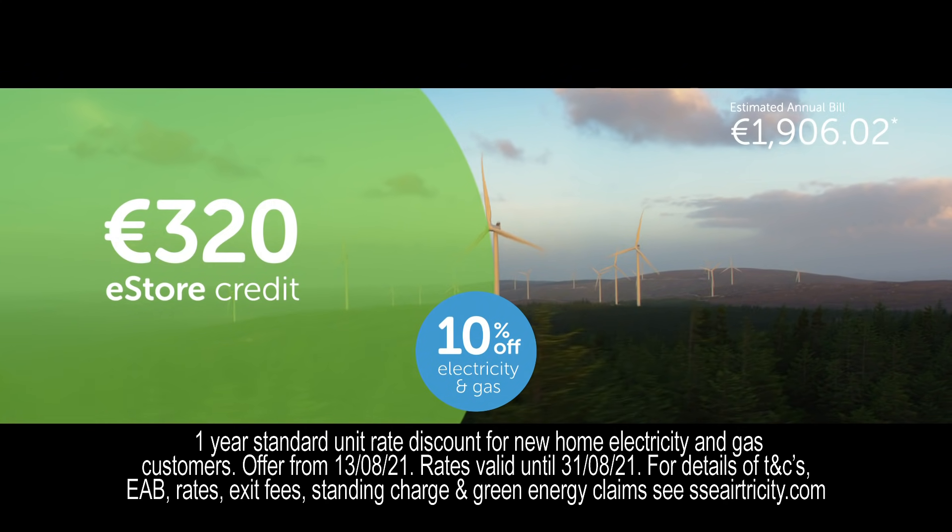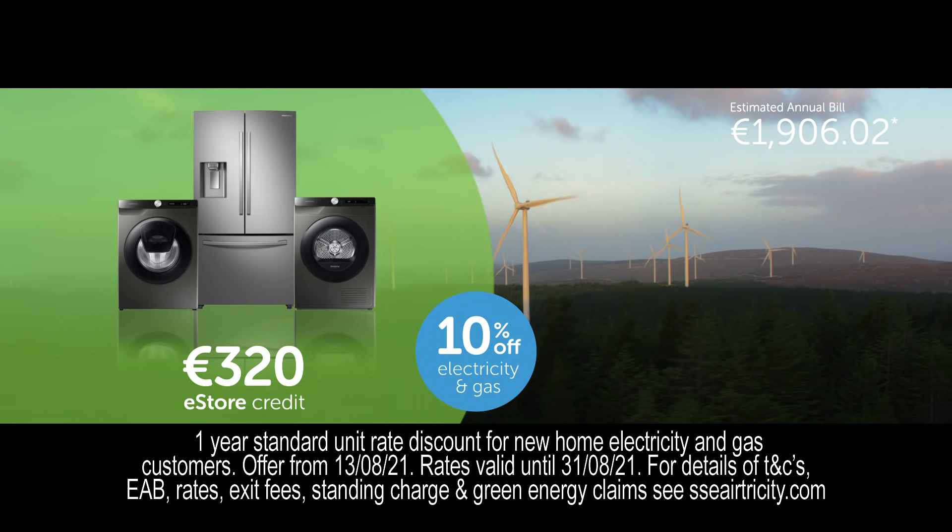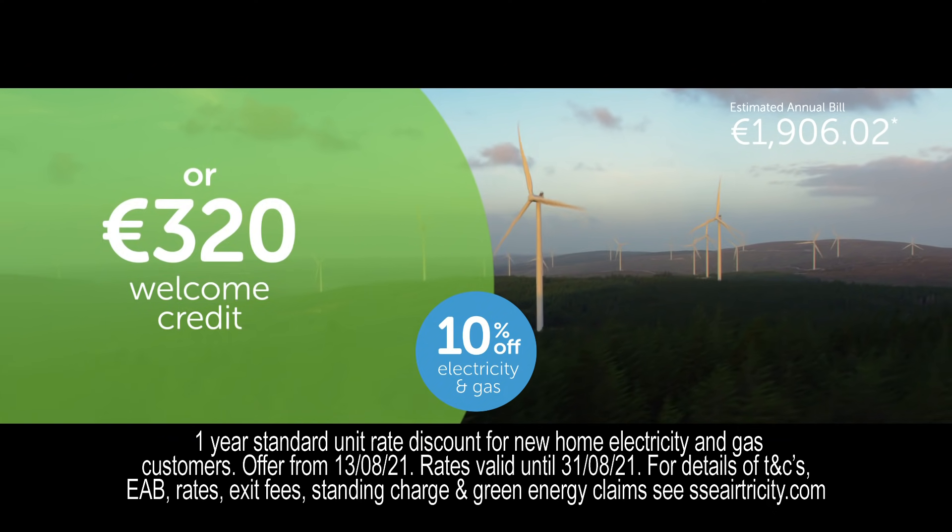Plus you get to choose from 320 euro eStore credit to spend on the latest tech and home appliances in our brand new eStore, or 320 euro in welcome credit.